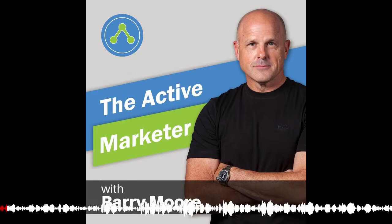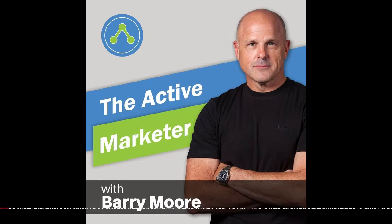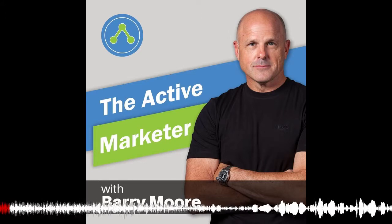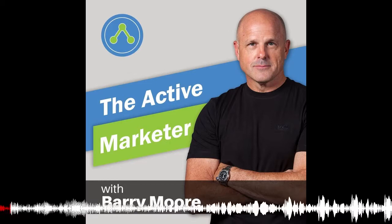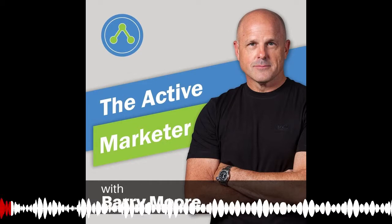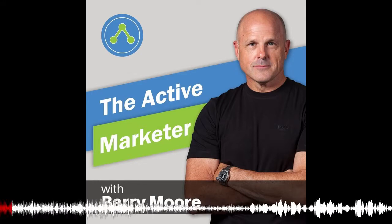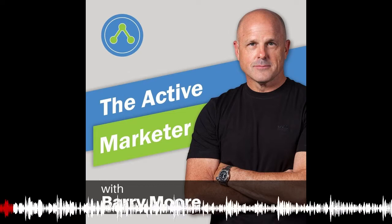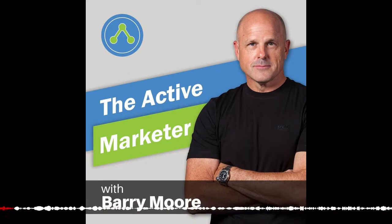Hello and welcome back everybody to episode 20 of the Active Marketer podcast. I'm your host, Barry Moore. I just want to take this opportunity to let everybody know I really appreciate you listening, and all the questions you're sending in, and all the iTunes reviews you leave for us. Really do appreciate that. We're trying to pack these episodes full of value so you can go away and implement this stuff in your business, and it's great to see it's resonating with some of you.